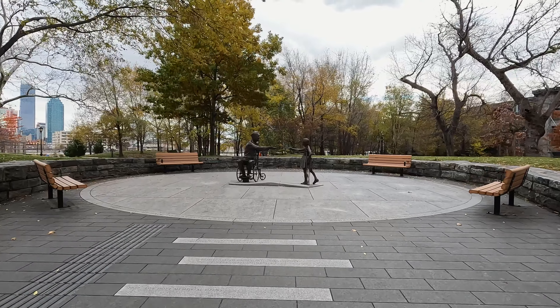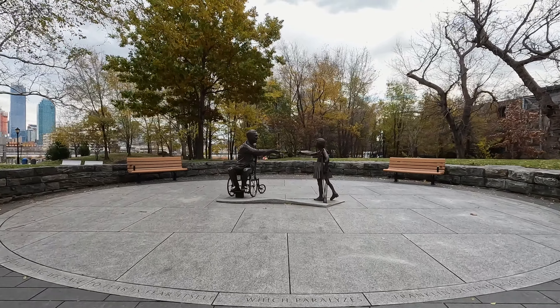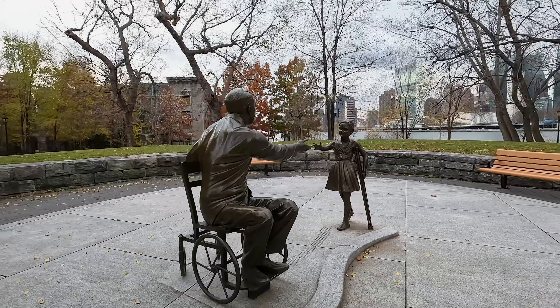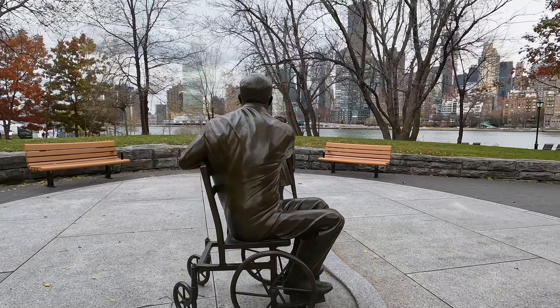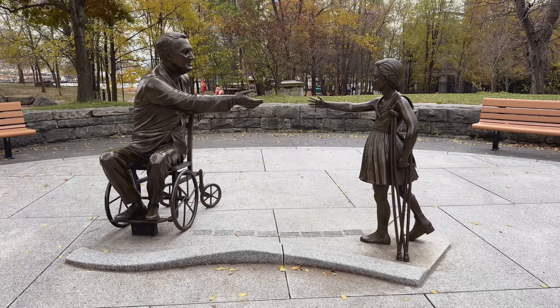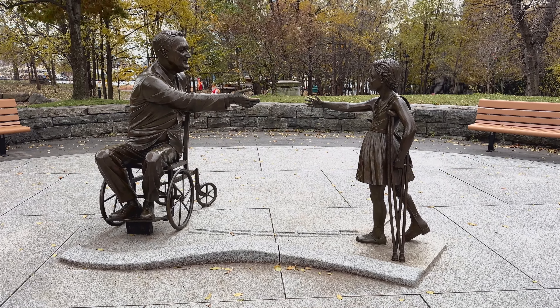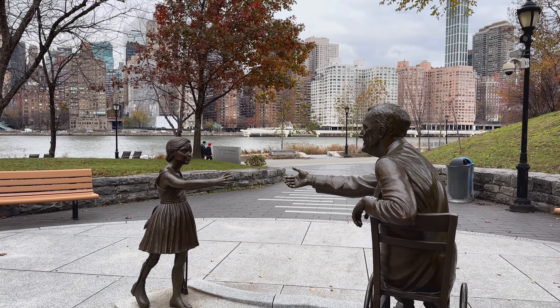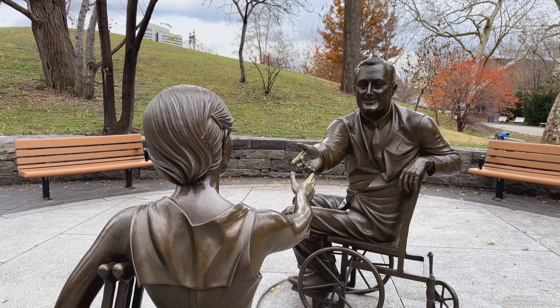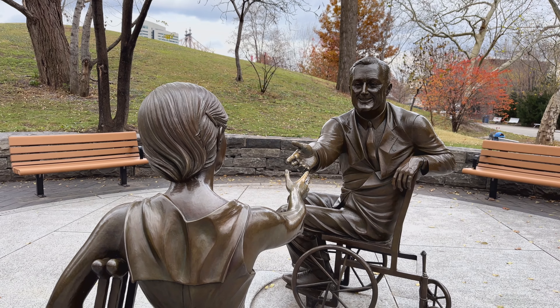Our first spot will be in South Point Park — the FDR Hope Memorial, where you'll see two bronze statues: one of President Franklin Delano Roosevelt in a wheelchair, for whom Roosevelt Island is named, and a young girl with crutches. The memorial was unveiled on the 31st anniversary of the Americans with Disabilities Act, and honors Roosevelt's advocacy for people with disabilities.